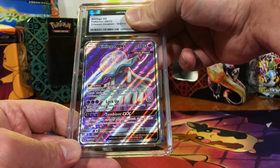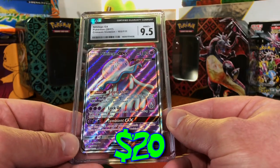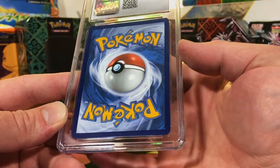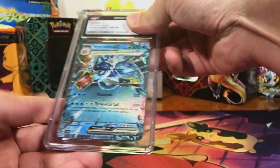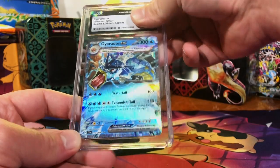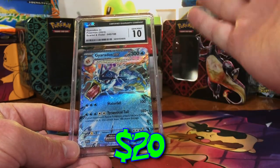I would have said a nine at the very least, but we'll take the Mint Plus. Our last card of the reveal: Gyarados EX from Scarlet and Violet base — looks great to me. It's got to be a 10. There we go, Gem Mint 10! Great OG Pokémon.